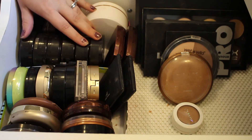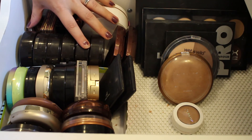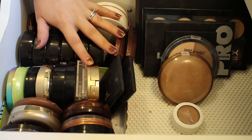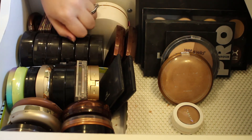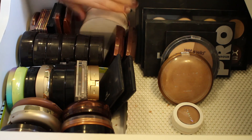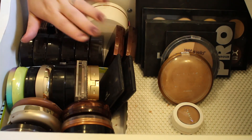Okay everybody, so this is my bronzing drawer after decluttering. I have a little bit more room in here now — I did get rid of 10 different bronzing products, whether they were cream products, a palette, or a few other little items. I'm happy with what I got rid of. Thank you so much for watching part five of my declutter series — make sure to give this video a like and a comment if you enjoyed it, don't forget to subscribe, and I will see you in my next video. Bye!